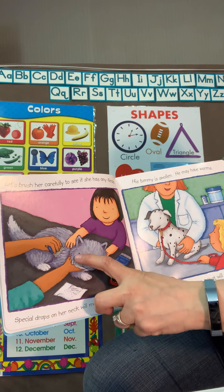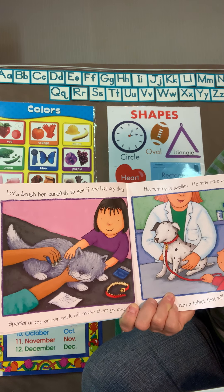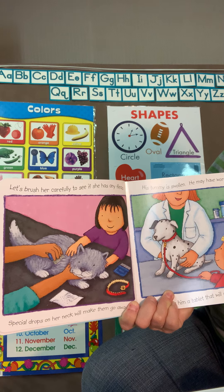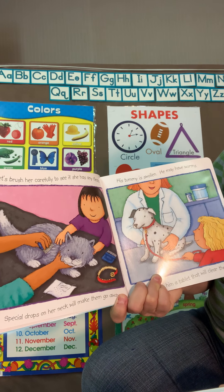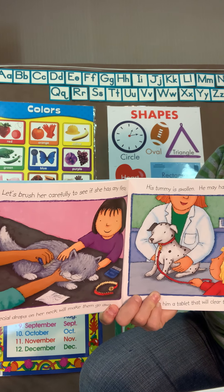The vet here is combing this little kitty cat to make sure he doesn't have fleas, which are little bugs on the animal that will make him scratch. If he does have some fleas, he'll get some medicine.